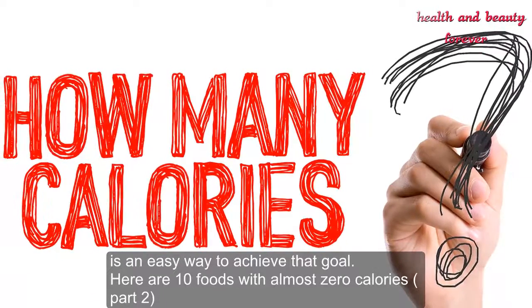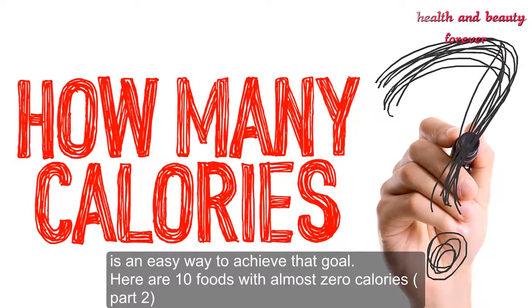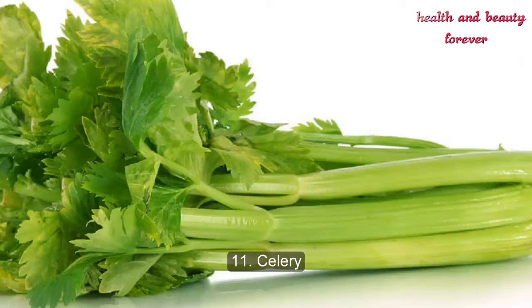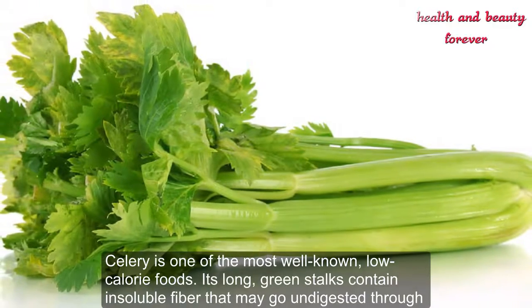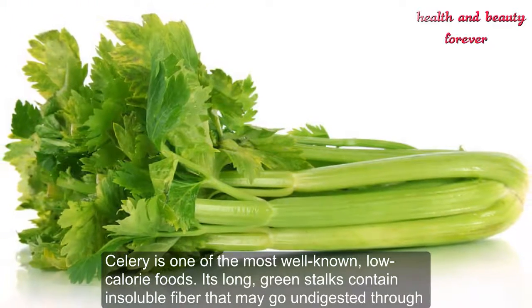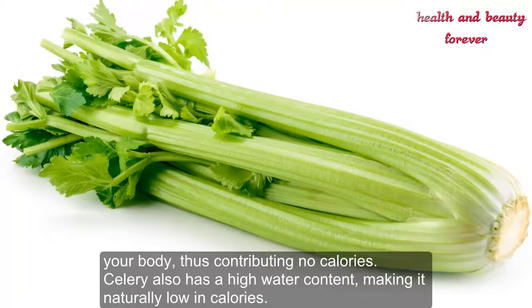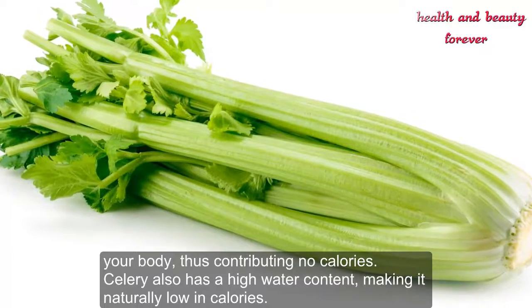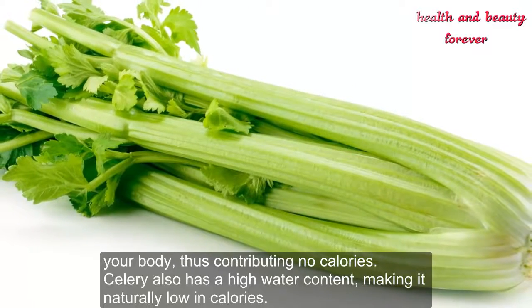Here are 10 foods with almost zero calories, part 2. Number 11: Celery. Celery is one of the most well-known low-calorie foods. Its long green stalks contain insoluble fiber that may go undigested through your body, thus contributing no calories. Celery also has a high water content, making it naturally low in calories. There are only 18 calories in one cup (110 grams) of chopped celery.